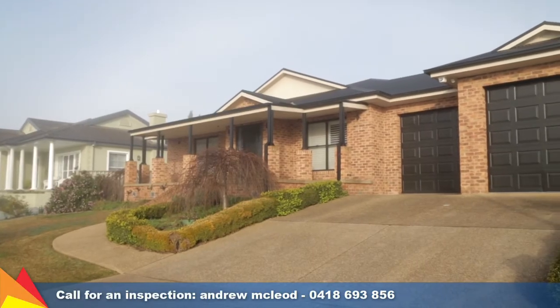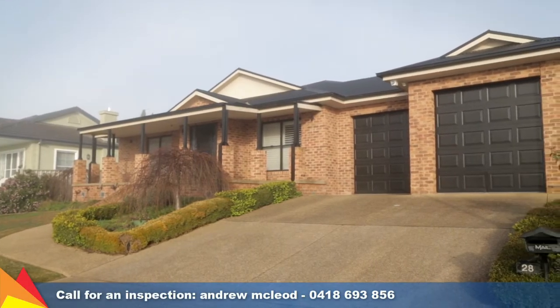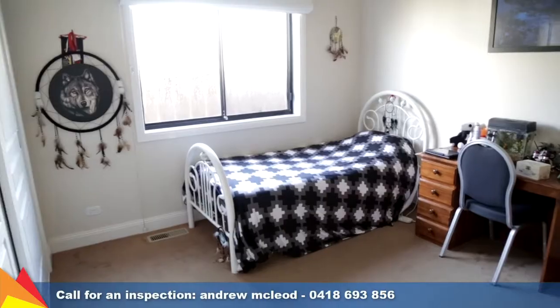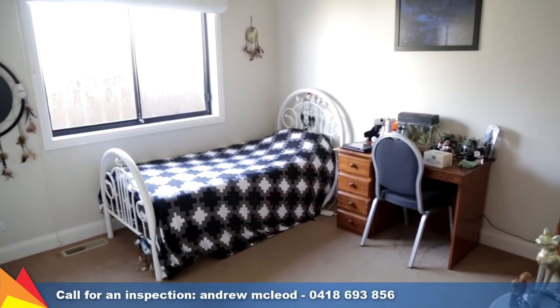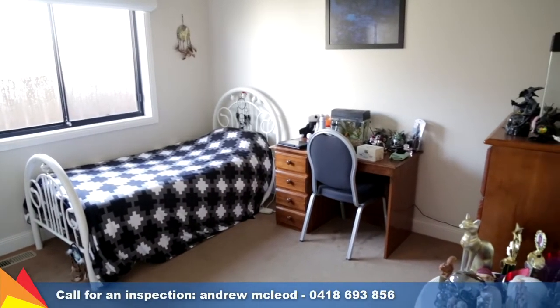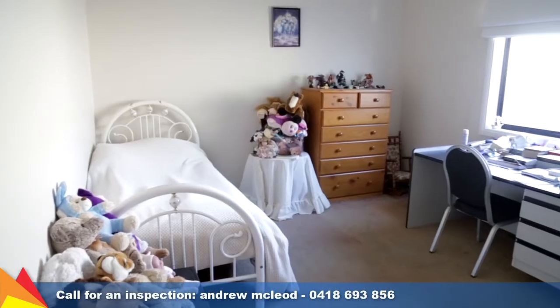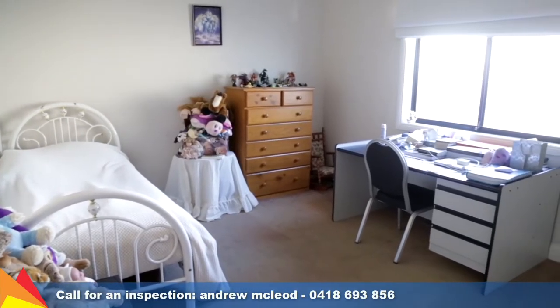With a versatile floor plan and quality finishes, this home is just made to entertain, taking spacious living to the fullest extent inside and out. Revelling in the grand open spaces, the high ceilings, polished floorboards and neutral colour scheme throughout highlight a touch of class and sophistication.